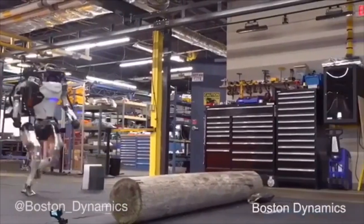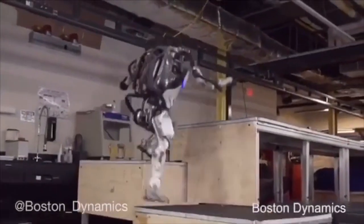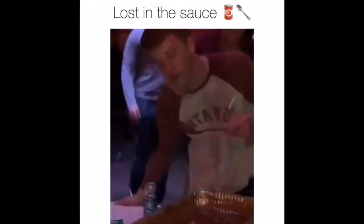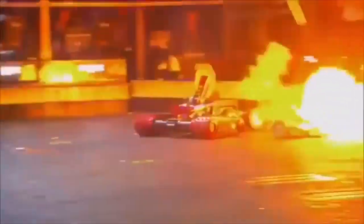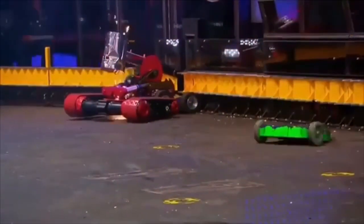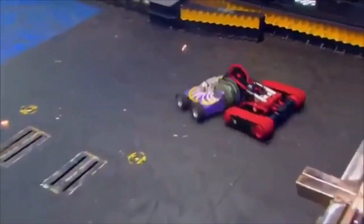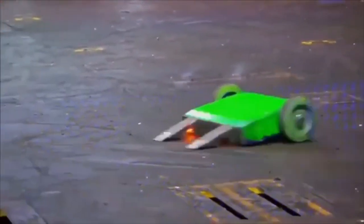This robot may one day replace your job. This is the Robot Fighting League — it organizes and promotes combat robot competition and other robotic sports. And it's brutal.